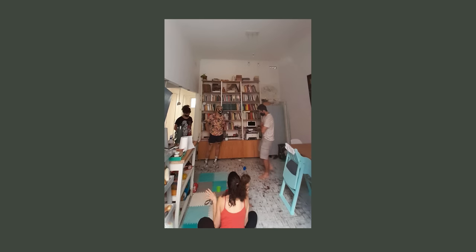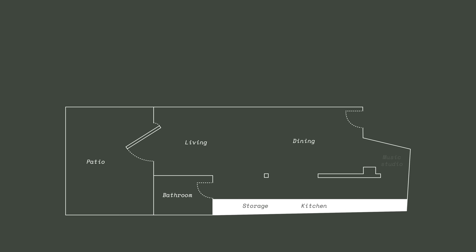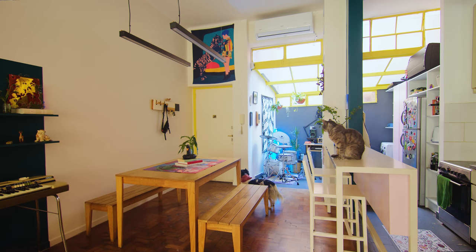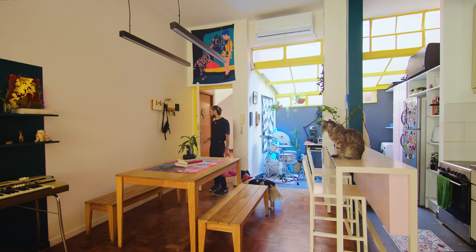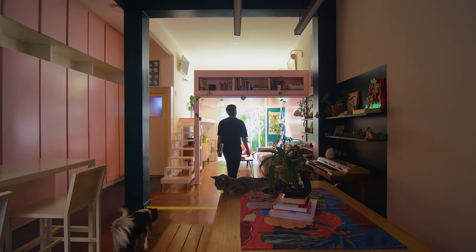The apartment originally had a kitchen, living room, dining room, and a patio. We loved the high ceiling and thought it had great potential. We wanted to open the space, so we demolished the walls that divide the kitchen, living, and dining rooms to create a single space. Under the glass ceiling, we created a mini office studio and added a mezzanine bedroom above. As soon as you enter the apartment, you are able to see the entire length of it — a large open space with a high ceiling.